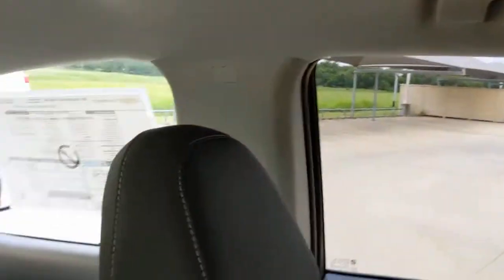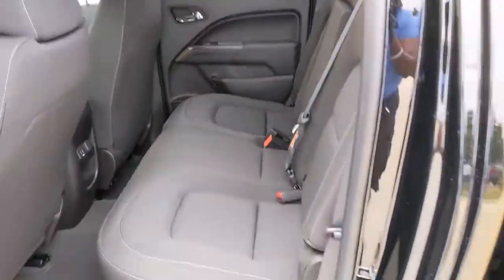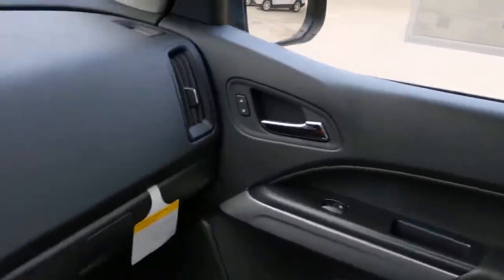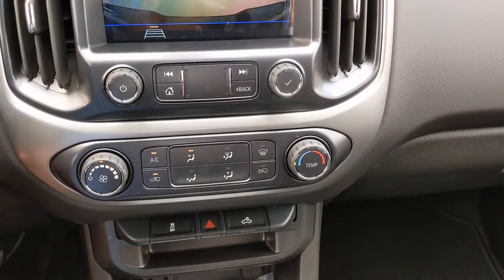The Colorado takes care of business without sacrificing comfort and convenience. Take it out for a drive and see for yourself. So let's go.